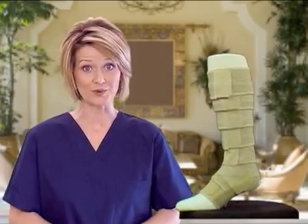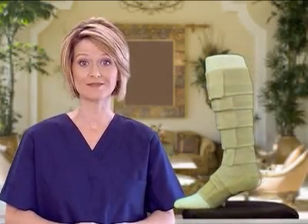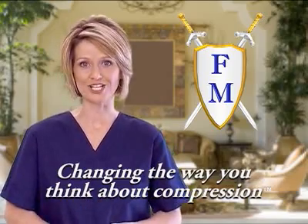This is why a Ferro Wrap is easier to get on and off while providing safer and smarter compression. Ferro Wrap is better compression made simple. We stand behind our products with a warranty and excellent customer service and ship most custom orders within 24 business hours. Ferro Medical — changing the way you think about compression.